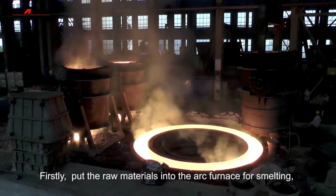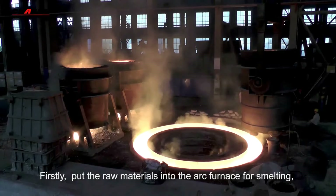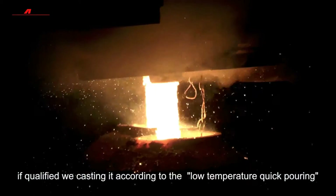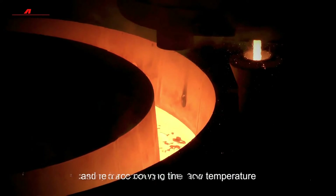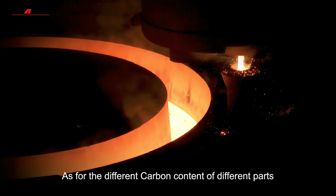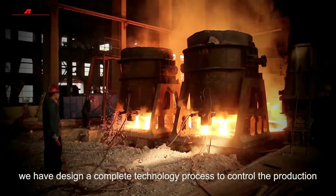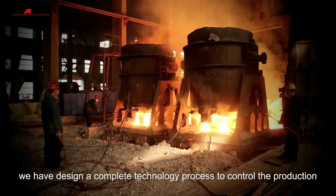First, put the raw materials into the furnace for smelting, then take a sample for spectrum analysis. If qualified, we cast it according to the appropriate temperature, quick pouring, and required pouring time and temperature. For different carbon content of different parts, we have developed a complete technology process to control the production.